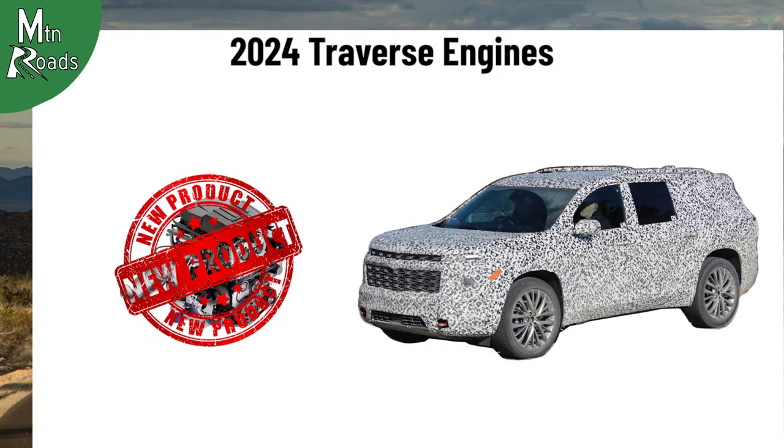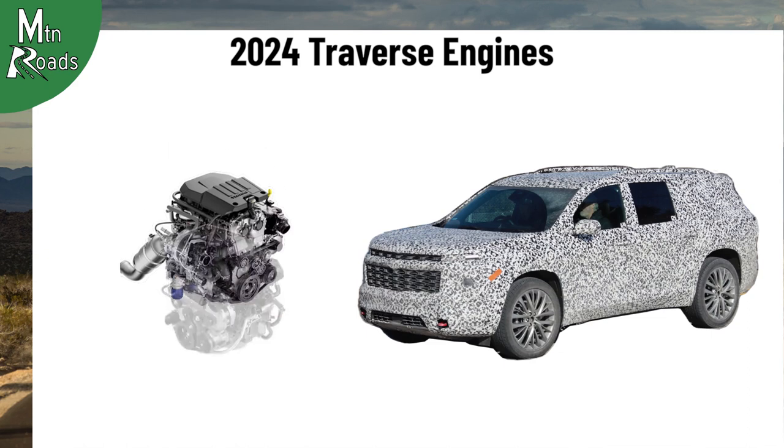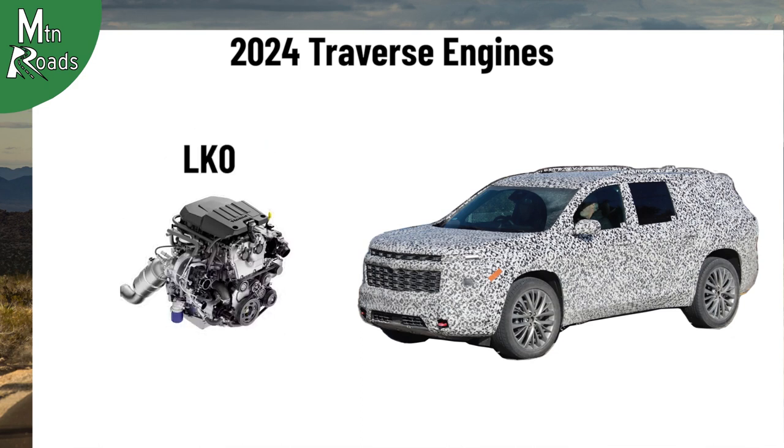The third option we think could be the possibility that a new engine under development by GM might find its way to the 2024 Traverse. This engine is a 2.5-liter turbocharged inline-4, based on the 2.7-liter turbocharged inline-4 from the new Colorado. Known as the LK0, initial power numbers for this new engine could be rated at 287 horsepower and 398 pound-feet of torque.